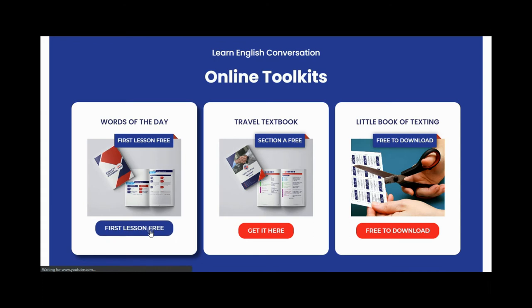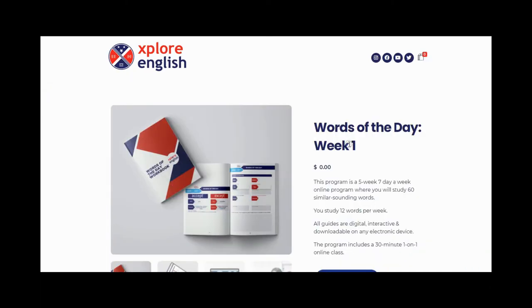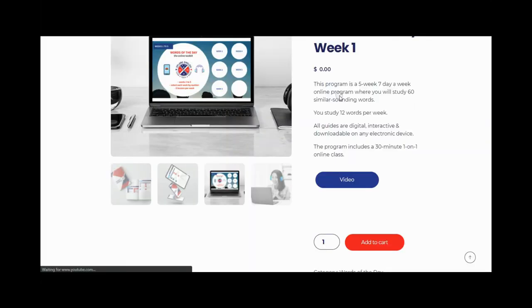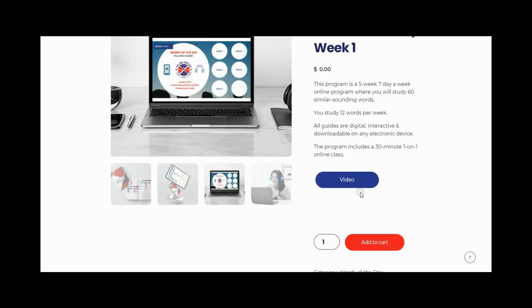The Words of the Day consists of five weeks. We're going to go to Week One right here. You can check out some of the photos, there's a video describing everything you'll experience in this product, and of course the Add to Cart button. Remember, Week One is free — so click that Add to Cart button if you're interested in purchasing this product.